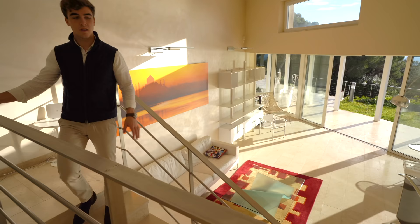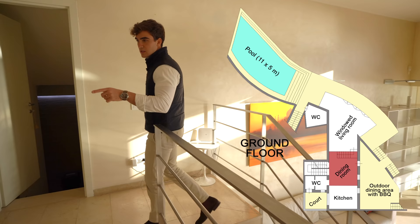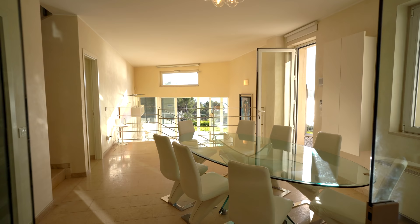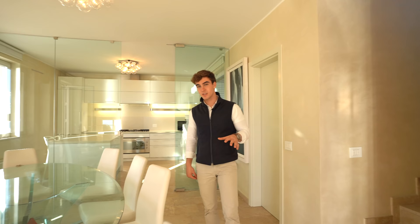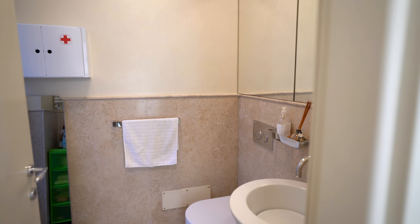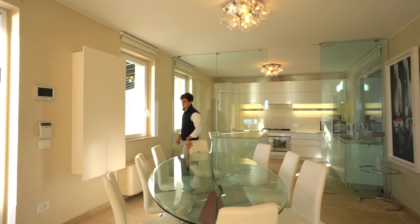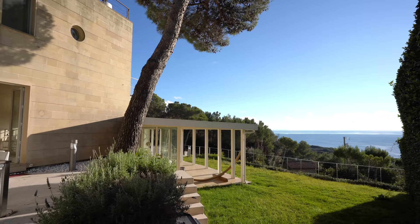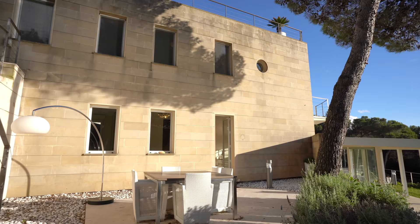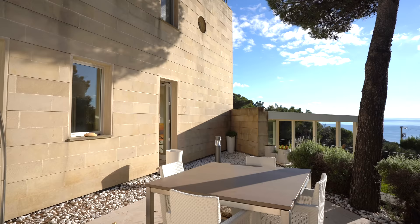From the living area we pass to the dining room. It is all open space and full of windows. Up these stairs we go to all the bedrooms, and through this door we find a toilet. From here we can go outside, where we find a very cozy outdoor living area where you can eat during the summer days and enjoy these incredible sunsets.